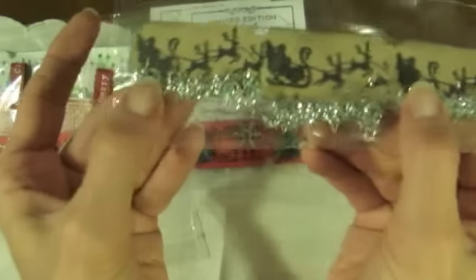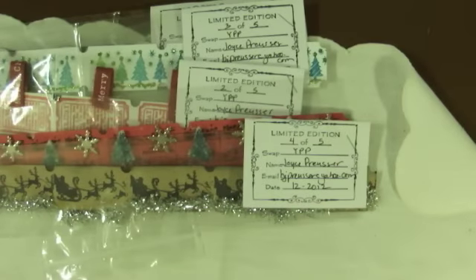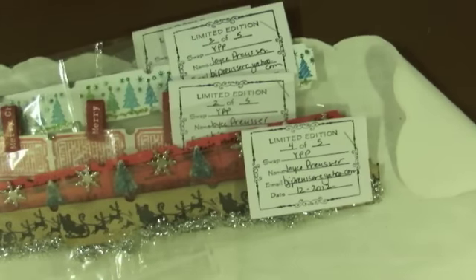And then there's this one with this really cool tinsel and Santa and the reindeer going across. Very cute. I see how they probably could have slipped off. I don't see it in the envelope, so I'll have to look.